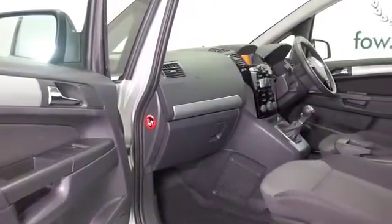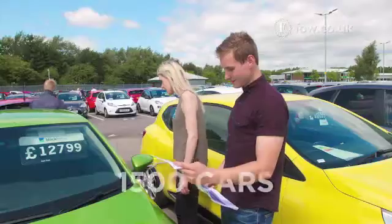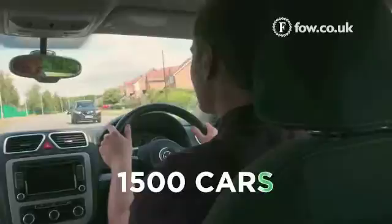We've got remote locking, all round electric windows, radio and CD player — and I think this really just ticks all the right boxes.